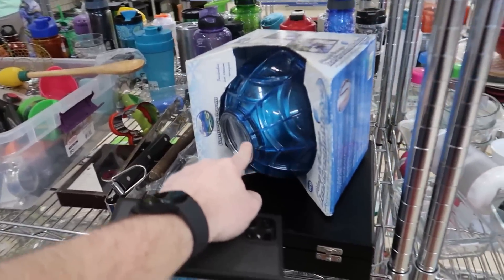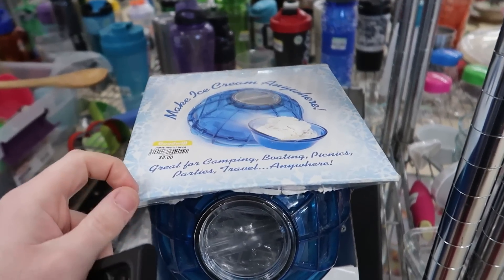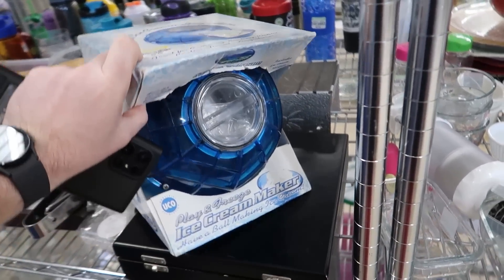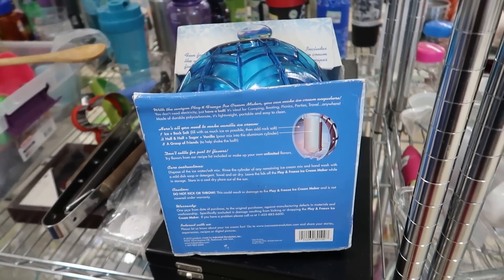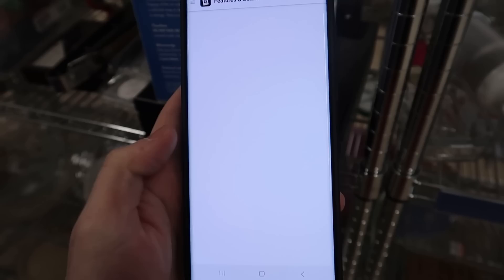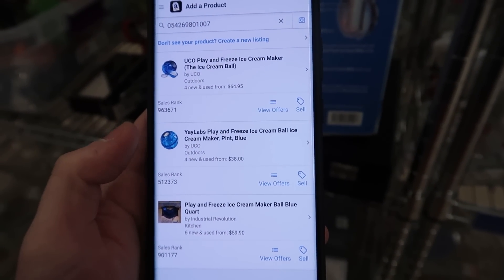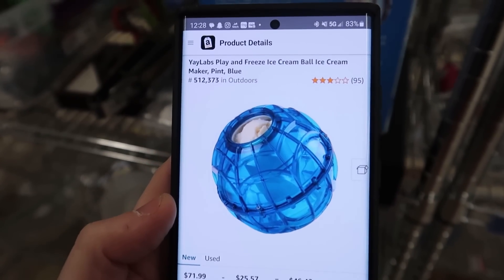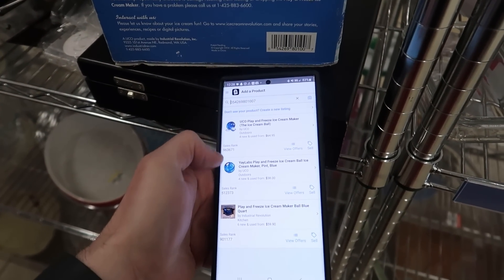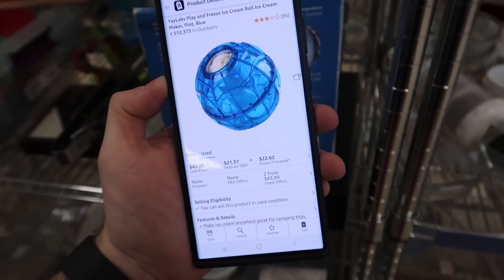In the miscellaneous area I found a little ice cream maker — I sell these all the time, looks to be brand new, though the box has some wear so it'd have to go as used. It's $8. I scan the barcode with the Amazon seller app — rank has definitely gone up on these, but the reviews are bad. Lowest used price is $43, so still worth it to sell it as used. Definitely gonna grab that.